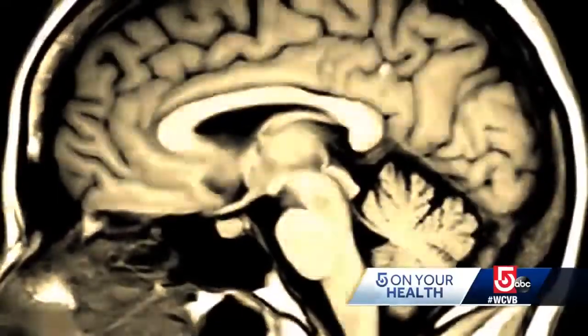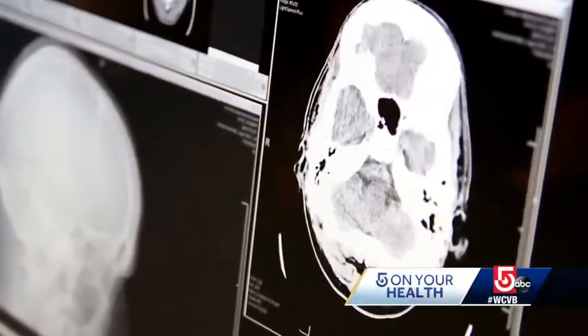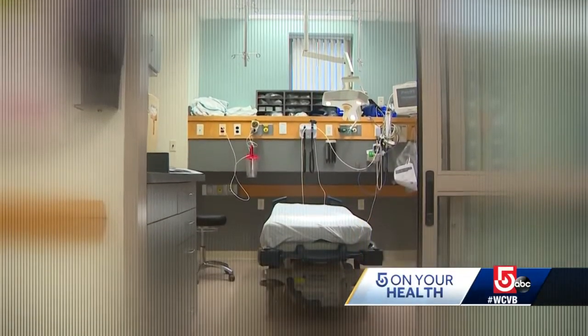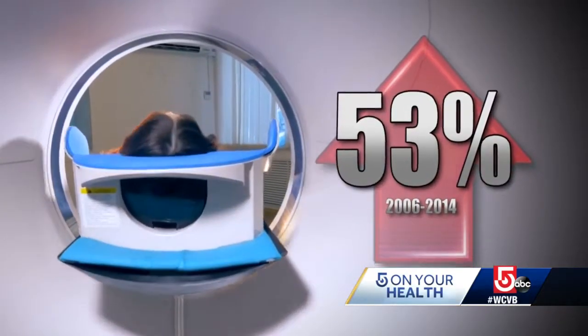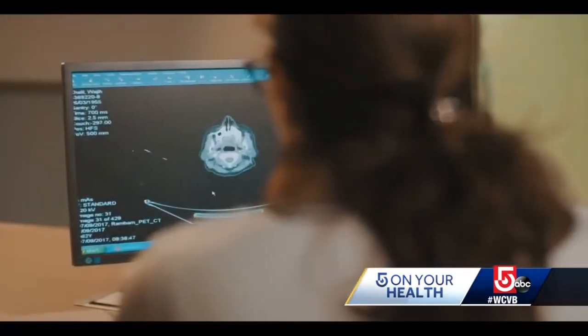TBI is caused by a bump or jolt to the head that disrupts normal brain function. Severity can range from mild to severe, and it's a growing problem. According to the CDC, the number of TBI-related emergency department visits, hospitalizations, and deaths increased by 53% from 2006 to 2014. Those who survive can face effects that last a few days or the rest of their lives.